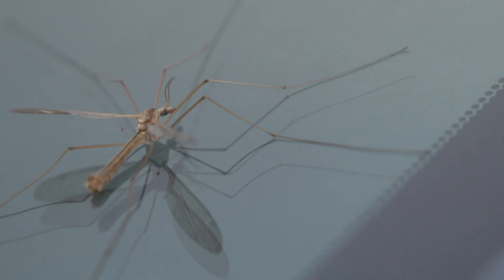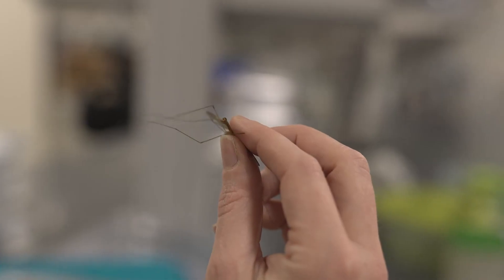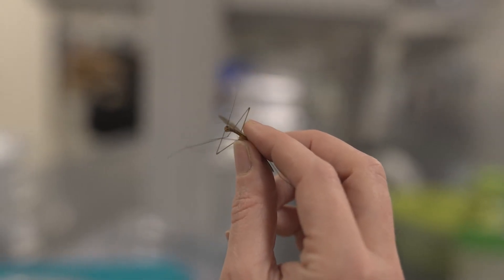I think the reason we have so many this year is because we had a pretty mild winter and a wet spring. And when craneflies start appearing like they are right now, mosquitoes are soon to follow.